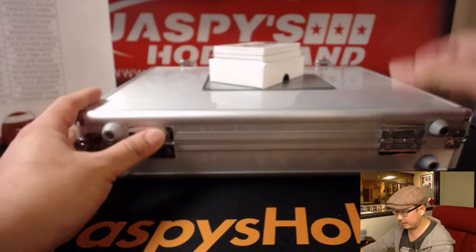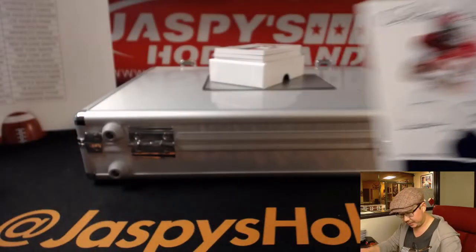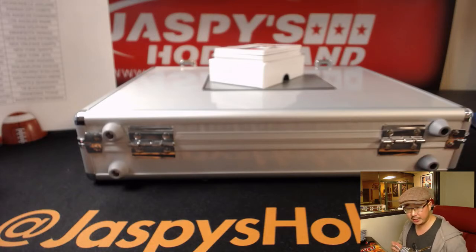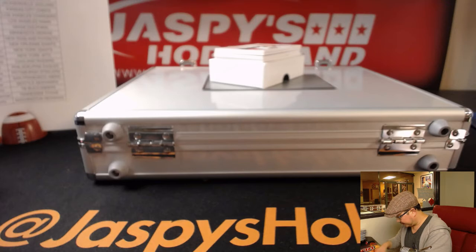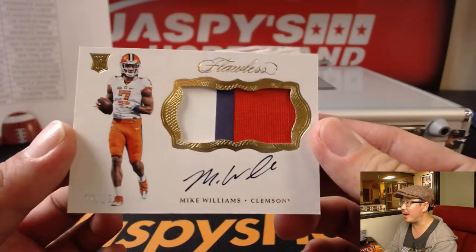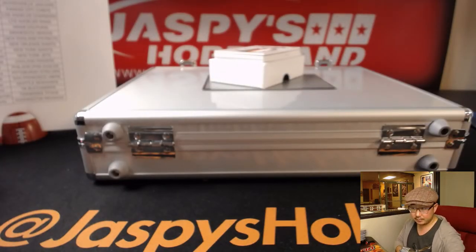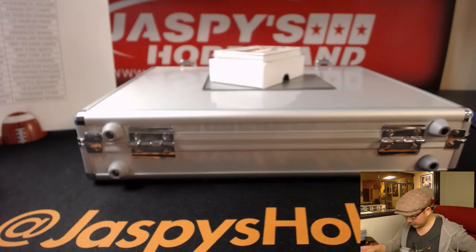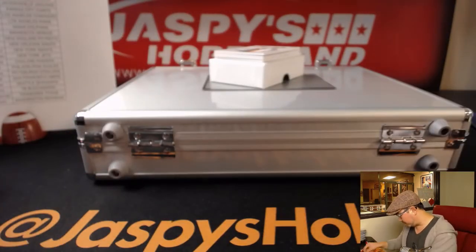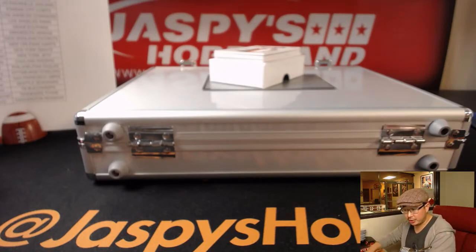Next up, 11 out of 15 — Ardarius Stewart. Kind of hard to see the foil on the reflection of our studio light, but there's Ardarius Stewart for the Jets. That'll go to Adam Kupperman. Next up is 25 out of 25 — three-color patch and autograph, Clemson's Mike Williams. Look how clean these cards look. Mike Williams goes to the Los Angeles Chargers — that'll be for Robert.